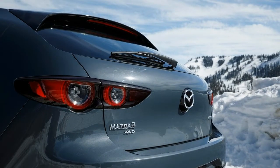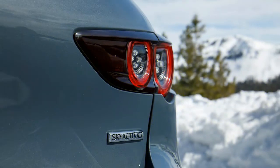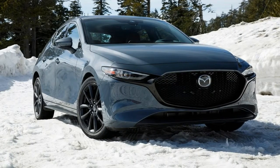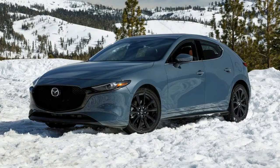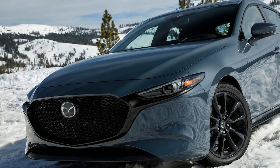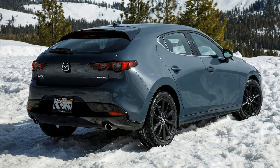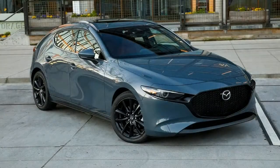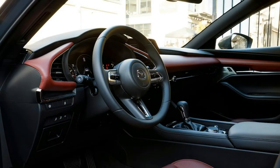Mazda's interiors continue to move upmarket, and the 2019 Mazda 3's cabin easily matches those in entry-level luxury vehicles, especially with the two-tone options. Everything you touch, from the dash to the armrests, feels expensive, and the infotainment controls click and turn with a satisfying sound. Even harder plastics in the rear wouldn't look out of place in a car donning a three-pointed star or a stylized L. Save for some road and tire noise at highway speeds on uneven surfaces, the 2019 Mazda 3's cabin is nearly vault-like. A 12-speaker Bose surround sound system provides a crisp listening experience and just enough bass to satisfy audio fans.